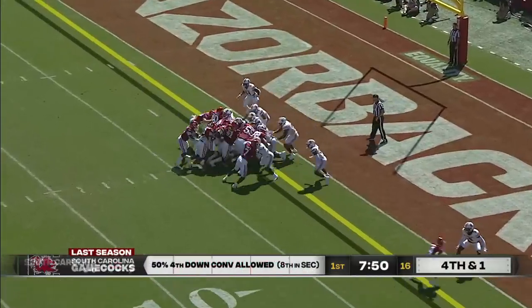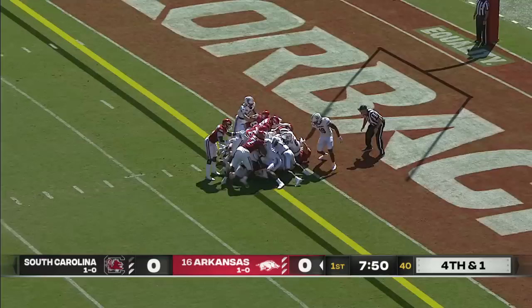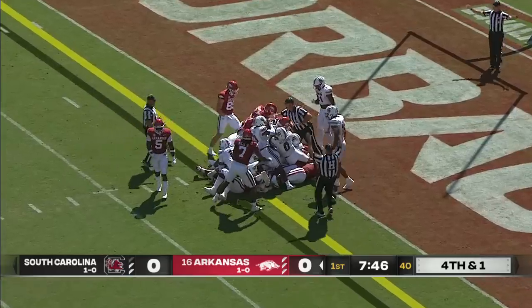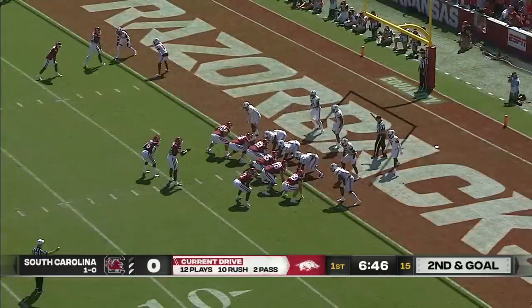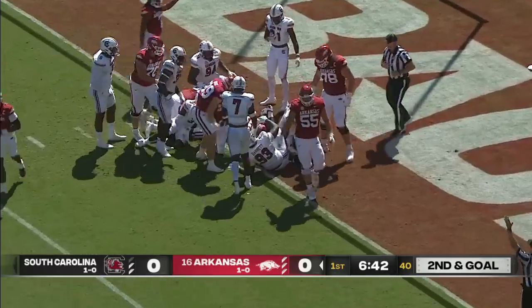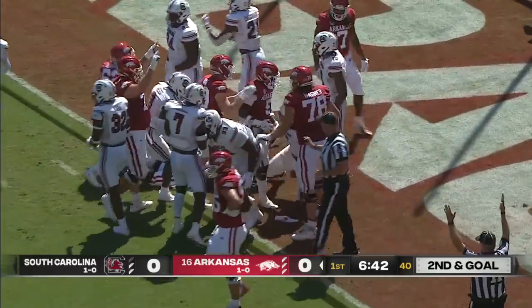They line up on fourth down and a half foot with a push for Jefferson. And it looks like he got it — and he did. Another try for Rocket Sanders. This time he's in. There's a touchdown for Arkansas. Two up and a score.